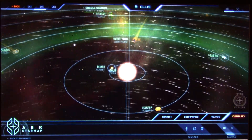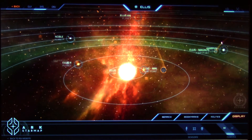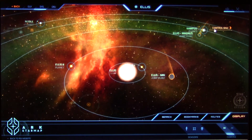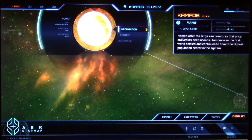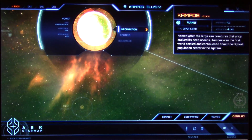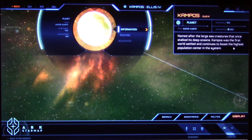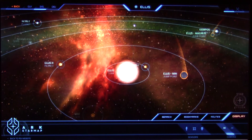The vast oceanic world mostly known as the primary resort destination for race-goers who enjoy Green's high-end resorts. In an effort to protect the elaborately detailed underwater reefs, ships landing on the planet are directed towards specific landing zones. So that's one habitable planet — planet Green. Then we have Campos, that's number four. Habitatable: yes. Super Earth. ELIS 4, named after the last sea creatures that once stalked its deep ocean — Campos was the first world settled and continues to boast the highest population center in the system.